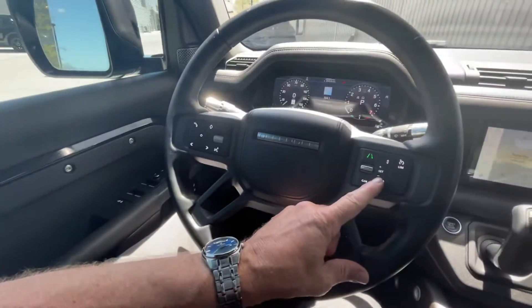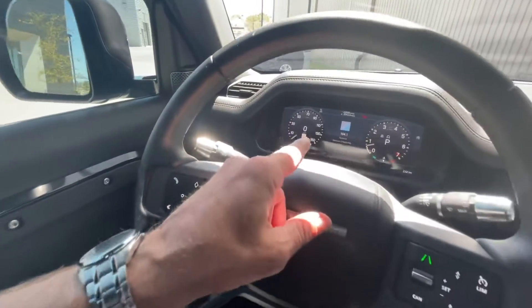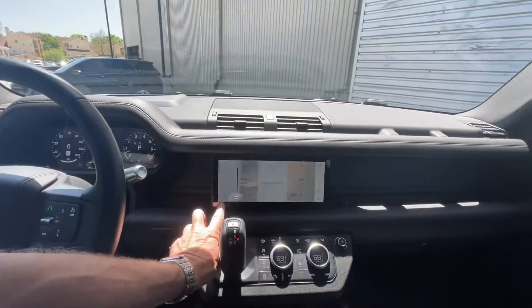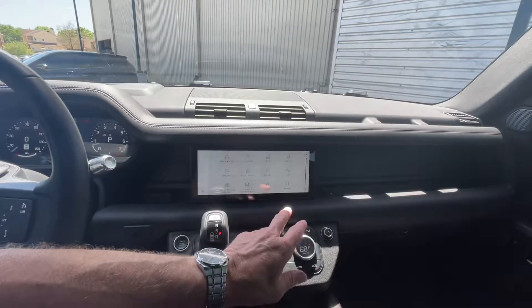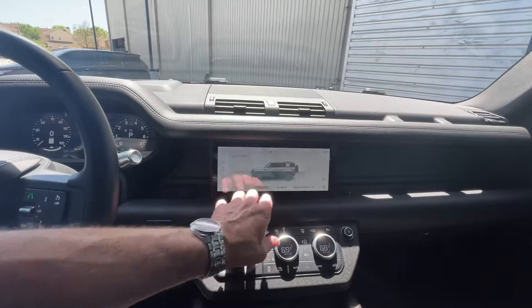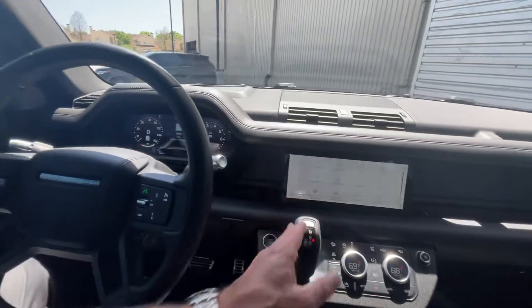Some of the things you can't get now in a lot of the Land Rovers is the adaptive cruise control, the digital display, and you've got weight sensing here — it'll tell you how much water you're driving through with that raised air intake.